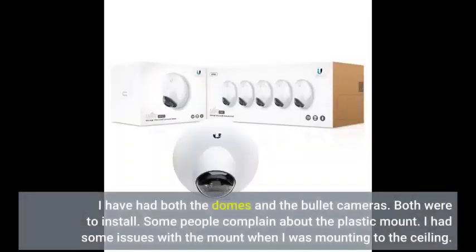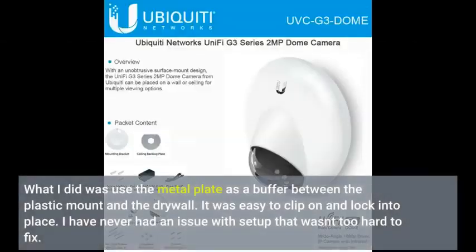I have had both the dome and the bullet cameras — both were easy to install. Some people complain about the plastic mount. I had some issues with the mount when I was mounting to the ceiling. What I did was use the metal plate as a buffer between the plastic mount and the drywall. It was easy to clip on and lock into place. I have never had an issue with setup that wasn't too hard to fix.